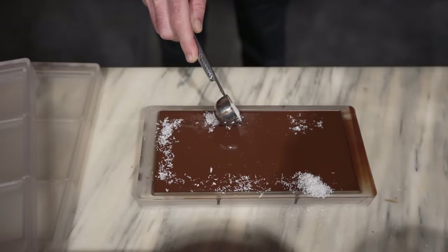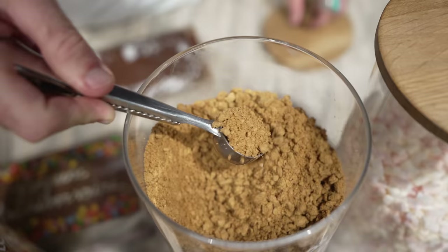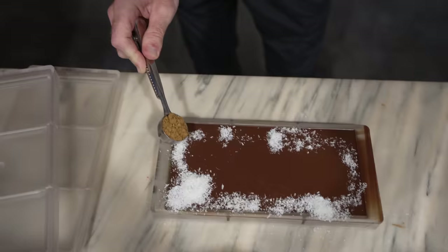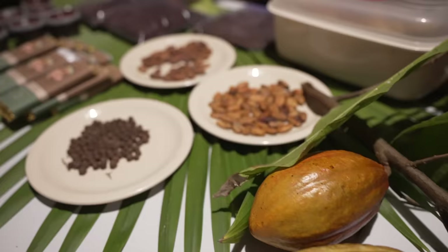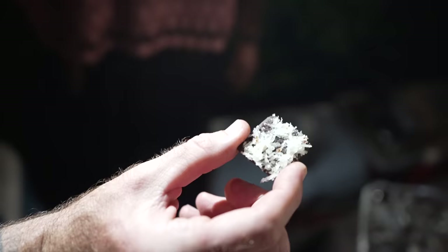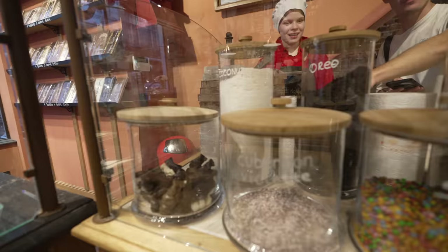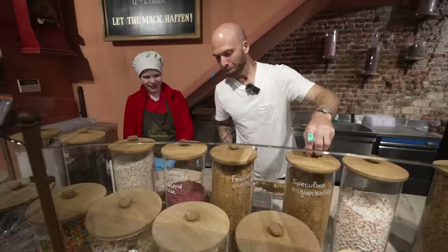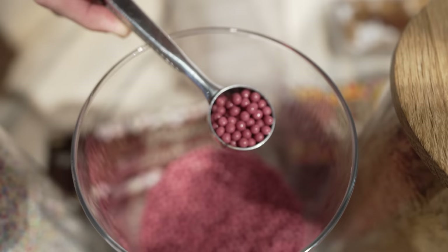I have to go with the speculoos — it's my first time making chocolate! I just went to a chocolate festival in Belize and ate a thousand pieces of chocolate. Now for my kids, I'm thinking the pink little balls — strawberry rice crispy.